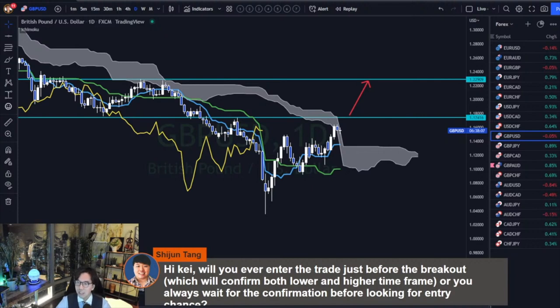As long as I get the valid confirmations, I enter a trade before the breakout, so that once it breaks, it goes fast. If I see more buyers in the market, then I enter a trade before the breakout of the resistance. If I see more sellers in the market, then I take a sell before the breakout of the support level. That is my strategy.